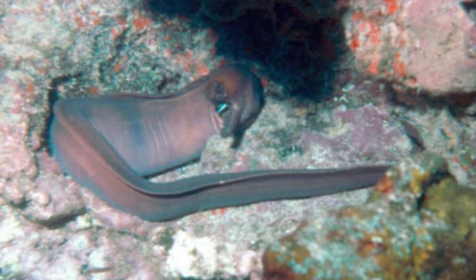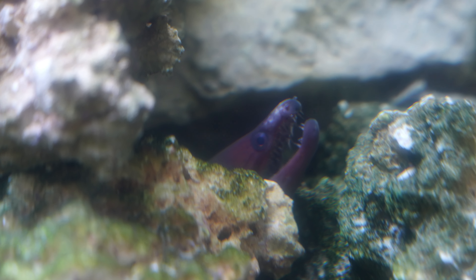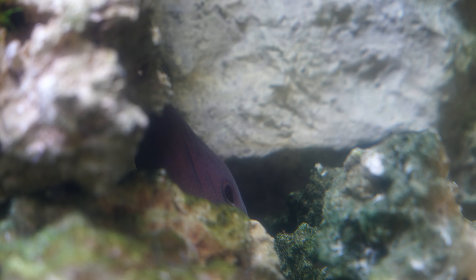Just like with the Gymnothorax javanicus — the Giant Moray — I'll be able to provide more hands-on care information for the Viper Moray. You may notice he has an injury on his nose. When I first saw him two weeks ago at LAX Aquariums, I noticed a deep wound. When I picked him up last weekend, the nose had healed quite nicely. I put in some Seachem Stress Guard to promote healing further. He also has two teeth that have come loose and are dangling from his mouth, but I've been told teeth get lost frequently with Moray eels and they do grow back.